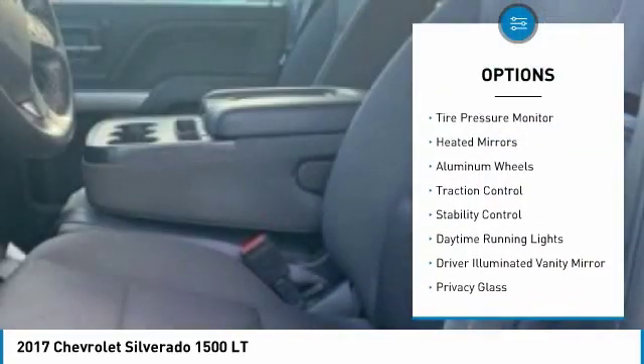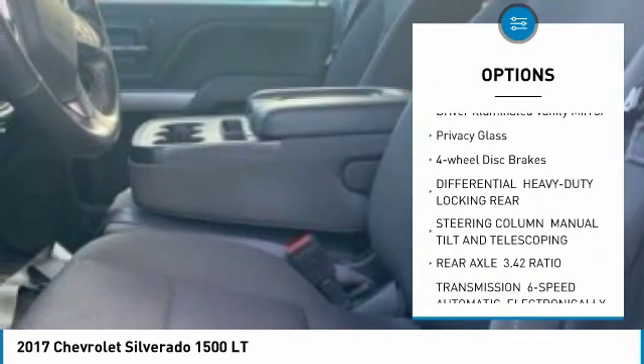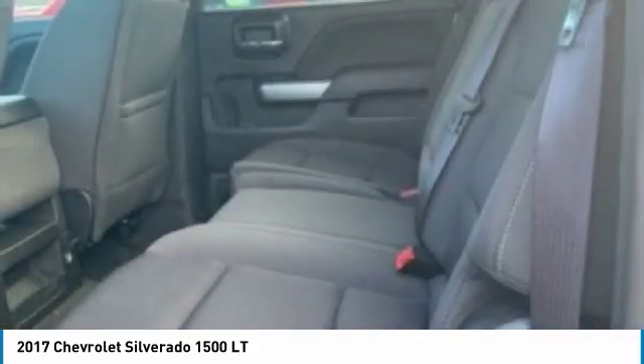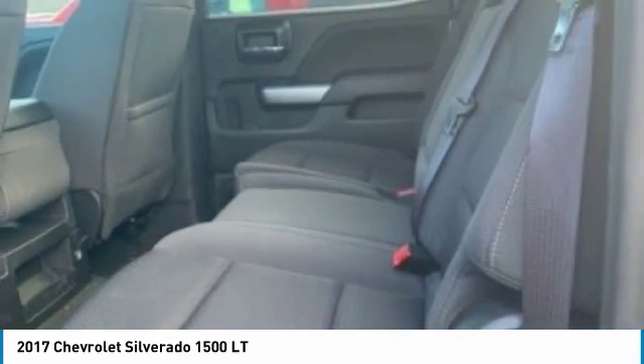Four-wheel drive, tire pressure monitor, heated mirrors, aluminum wheels, traction control, stability control, daytime running lights, driver-illuminated vanity mirror, privacy glass, four-wheel disc brakes. If you like it online,